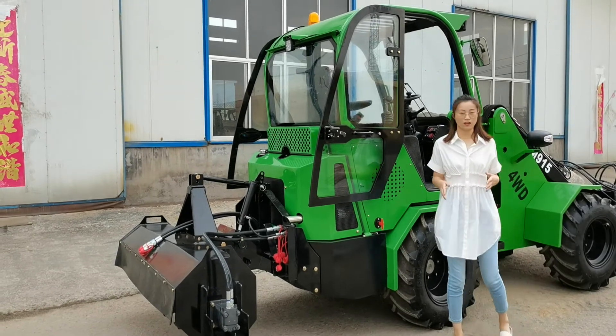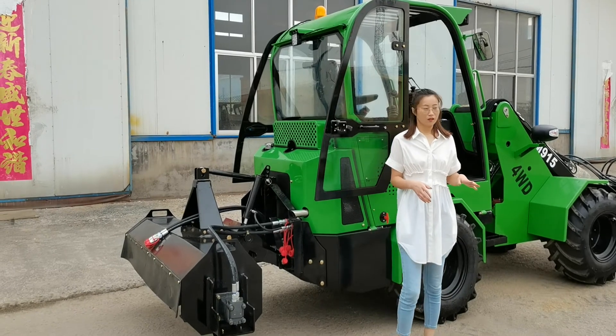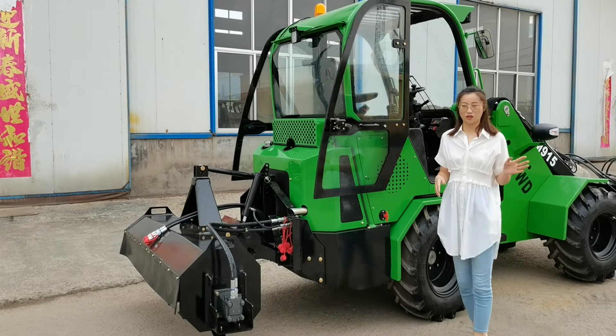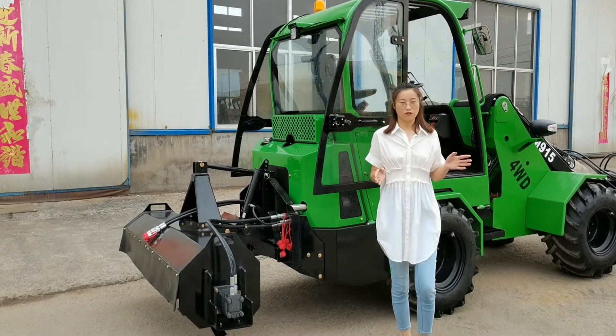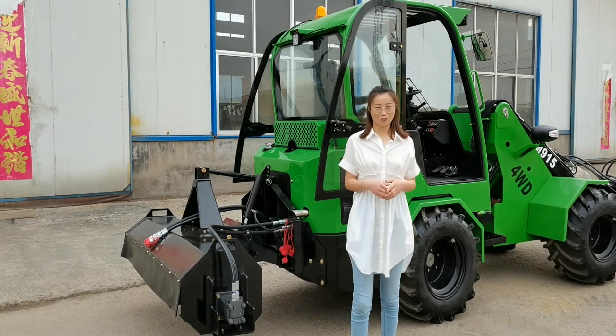In your work, it is a machine that can meet all you expect from a loader. You can keep developing its functions through the various options and attachments we offer. It can handle your work for now and also for the future. Take one now and make your work enjoyable.